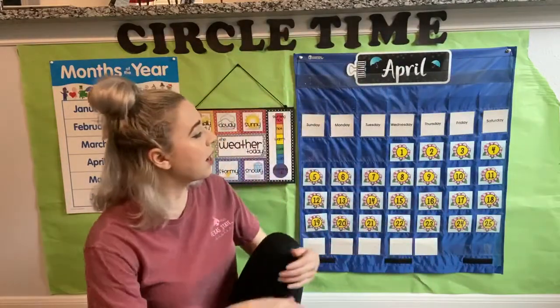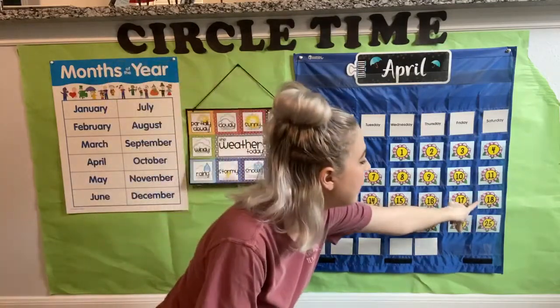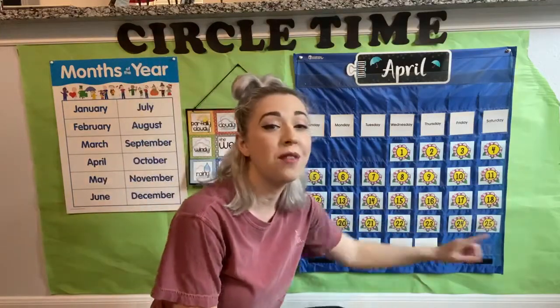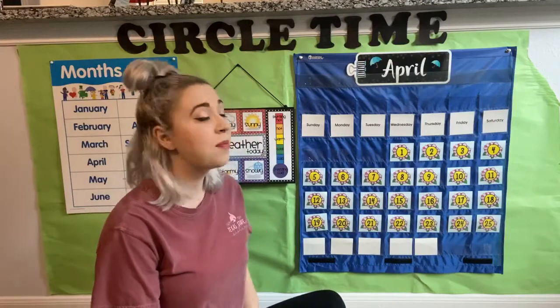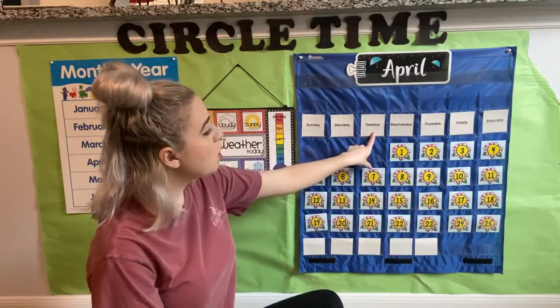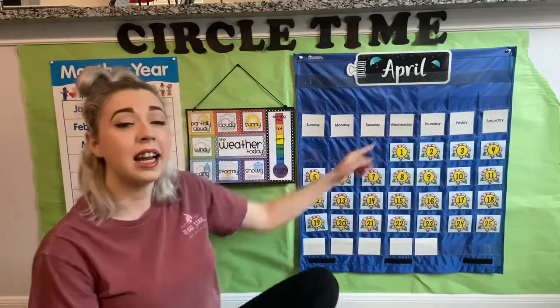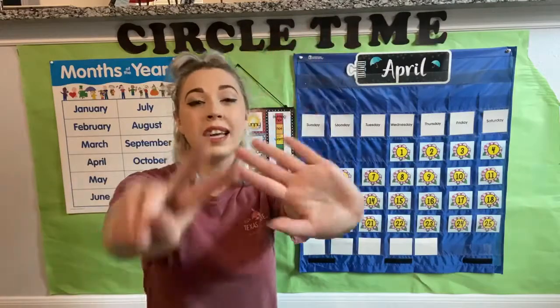When we look over at our calendar, last week we counted from 12 to 18 on our flowers. This week we're gonna go from 19 to 25 because we're almost done with the month. But first we're gonna see what day of the week we're on. Today is Tuesday. And how many days do we have in our week? Seven — five on one hand, two on the other.